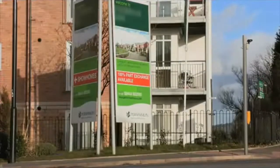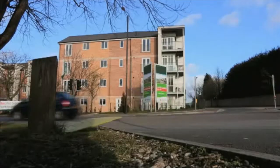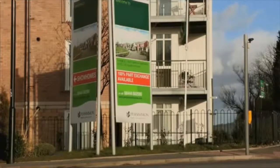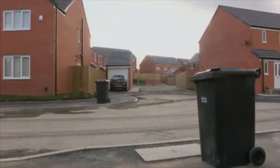The housing development was being built by a company called Persimmon. The couple were very keen to secure their dream home. Persimmon are one of Britain's biggest house-building companies, creating around 12,000 new homes across the UK every single year. So Joanne and Will had high hopes for the new estate.